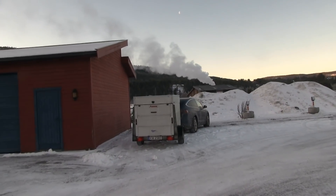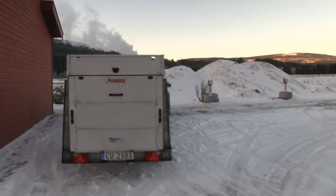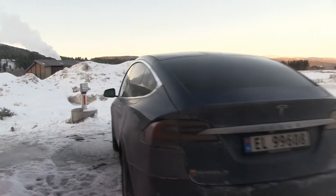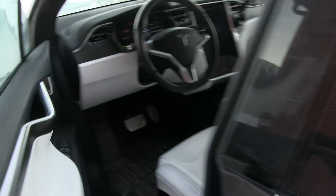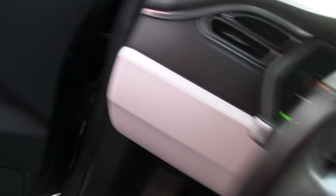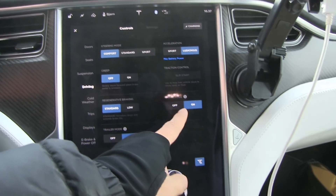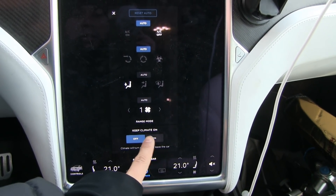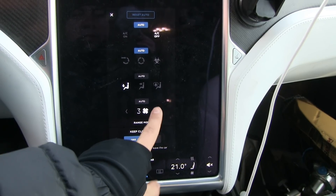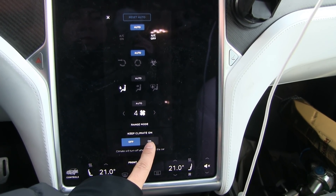What I wanted to find out was that I used camper mode in the car last night. I measured that it consumed about seven kilometers per hour, or about 1.5 kilowatts throughout the night. I also used range mode — I'm not sure if it helps or not, because when you use 'keep climate on,' it might have its own setting that ignores the range mode setting.